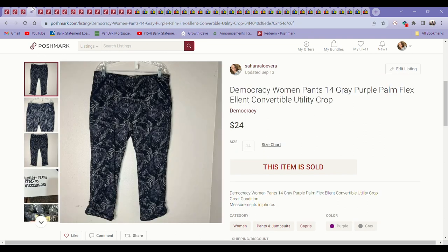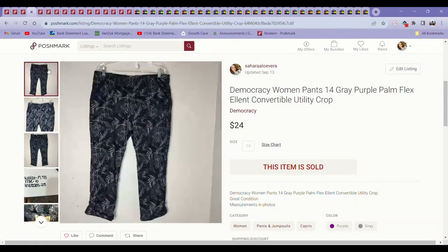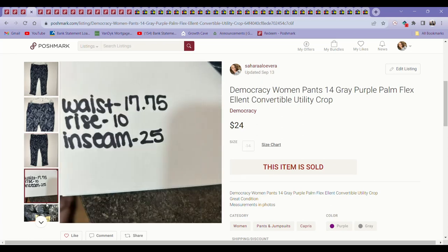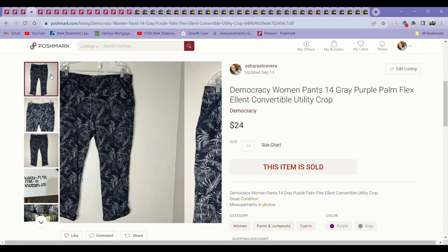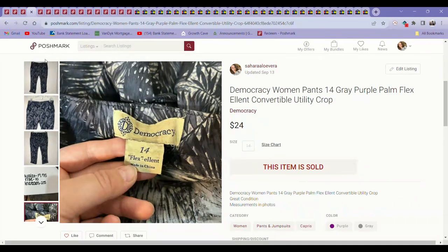I was really trying at the beginning of this month to just move items. Democracy has been one of my favorite brands to pick up lately — usually you want to look for their jeans, the Ab Solution and Ab Technology line made with a stretchy elastic waist. But I found these pants at the bins and they were a special line called Flexillant with a really good sell-through rate, so I sold these for $24, which is not bad for a mall brand like Democracy. Definitely keep your eye out for this brand.